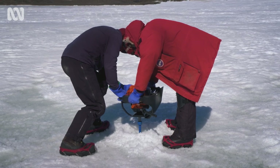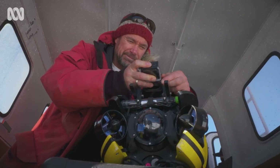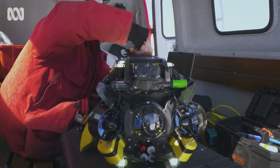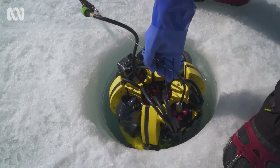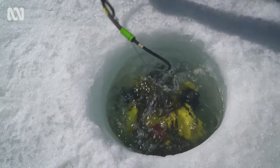We actually had a new remotely operated underwater vehicle — like a little mini yellow submarine that we call the Isopod. It has onboard cameras and little lasers that are useful in measuring the size of things. You deploy this robot essentially under the ice and use that to map and record what you see on the seabed.